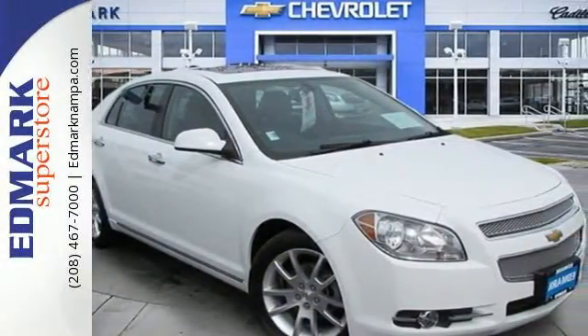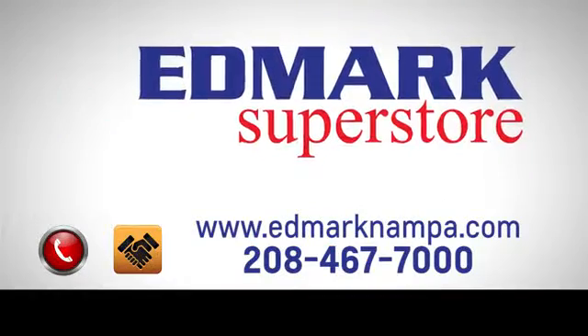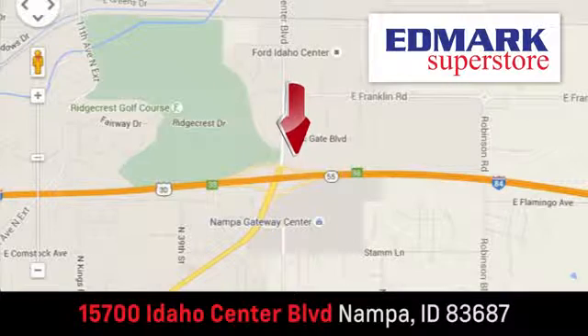Take it for a test drive today. Fast, fair, and fun. Give us a call or stop by. We're conveniently located in the Idaho Center Auto Mall.